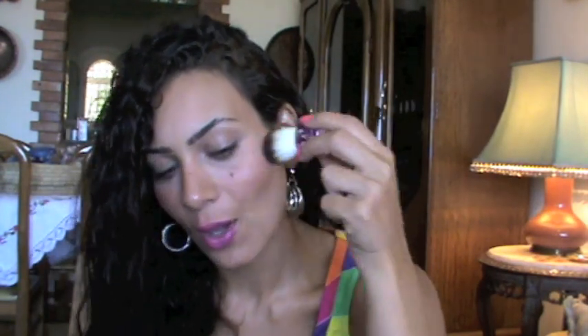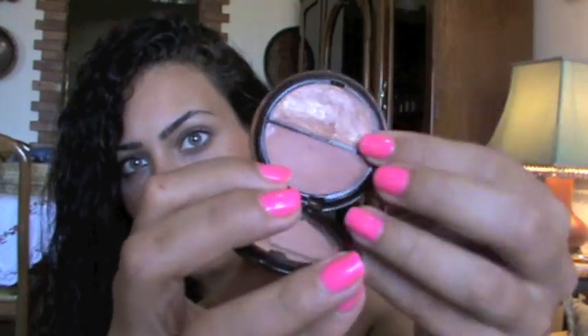Last in the makeup bag I have a Guerlain cream blush — very pretty, I've had it for a long time and I think it's discontinued now. It has a shimmery side and a matte side, both very pretty, and it's in number two.